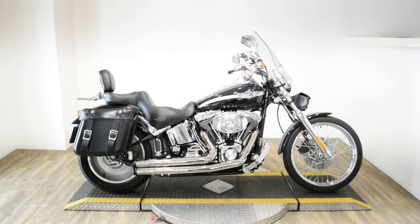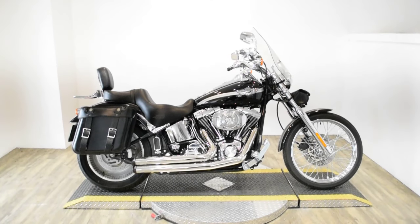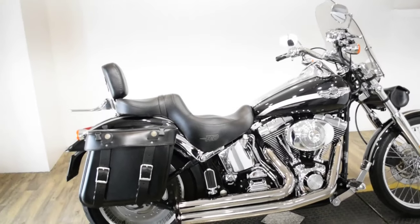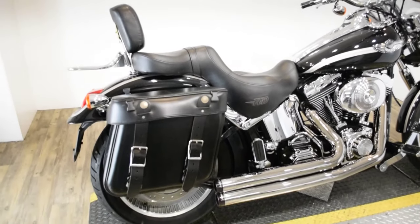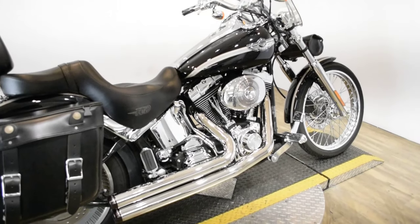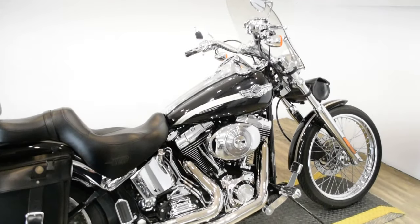Monster Power Sports is offering this 2003 Harley Davidson Softail Deuce 100th Anniversary Edition. To see more photos of this bike, get pricing information, fill out a credit app, and to see what your trade is worth, visit MonsterPowerSport.com.